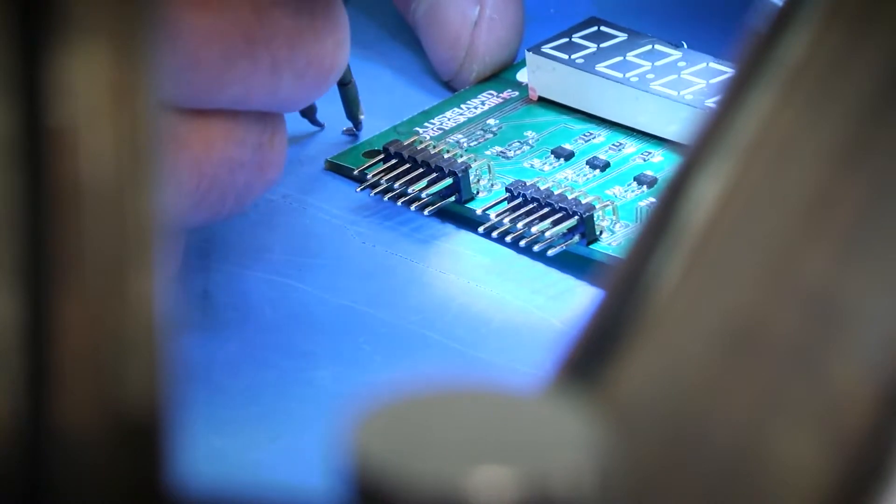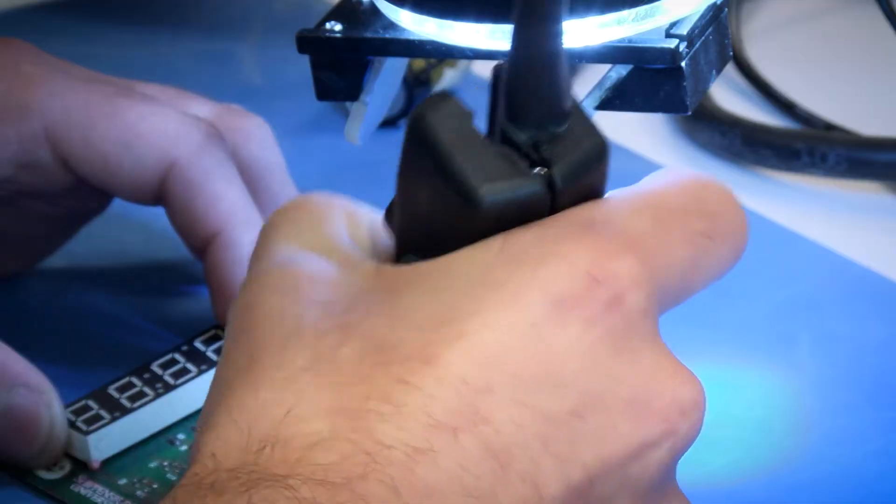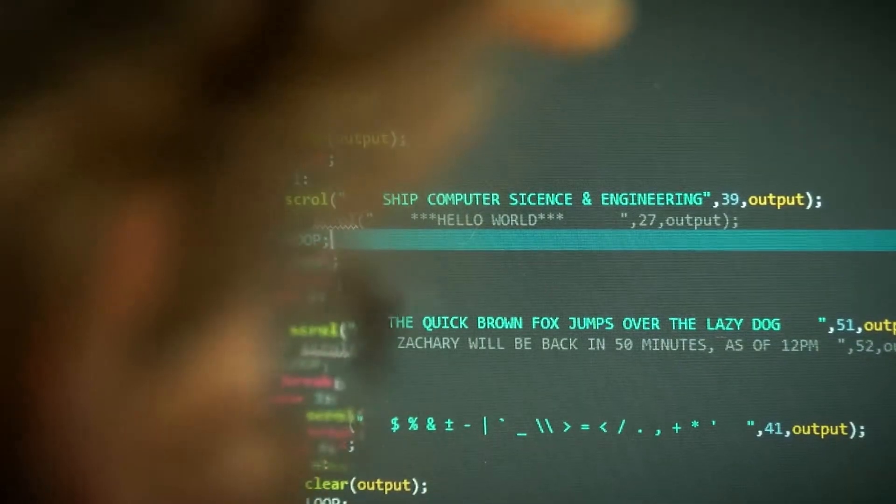This circuit board actually is one that was made here. We have software engineering, computer engineering, electrical engineering, mechanical engineering, and we're working on civil. There's a lot of technology here that the students have access to — it's one of the unique aspects of our program. It's an affordable engineering program that is of high quality.